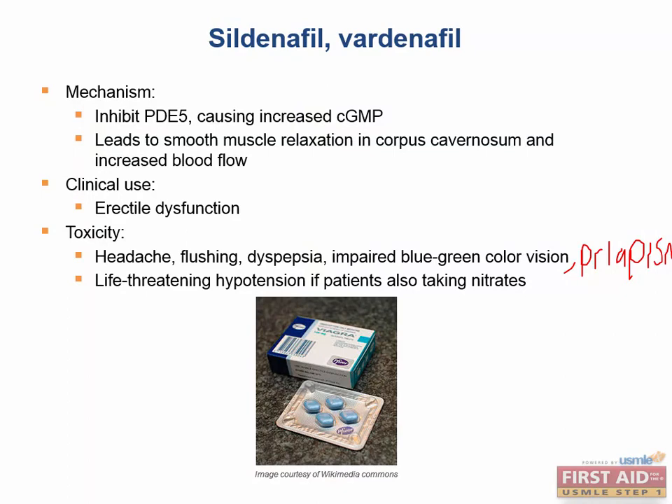Phosphodiesterase-5 inhibitors like Sildenafil and Vardenafil cause life-threatening decreases in blood pressure in patients taking nitrates. Nitrates decrease preload back to the right heart. If two drugs are both leading to increased cGMP levels, you get life-threatening hypotension.